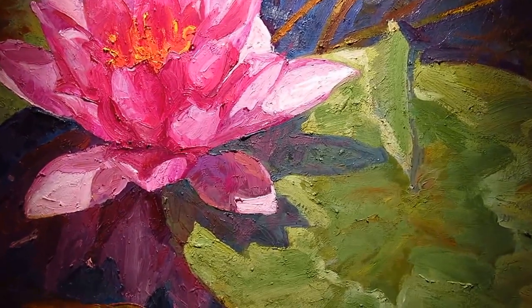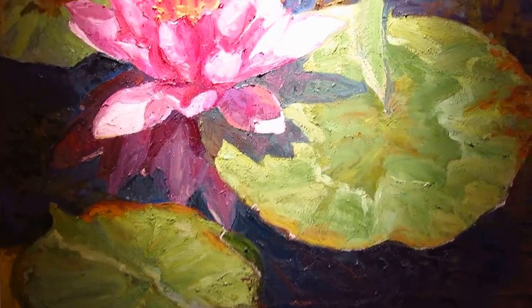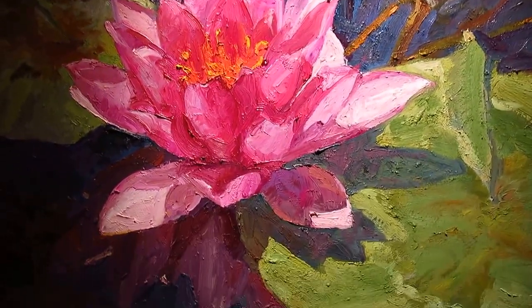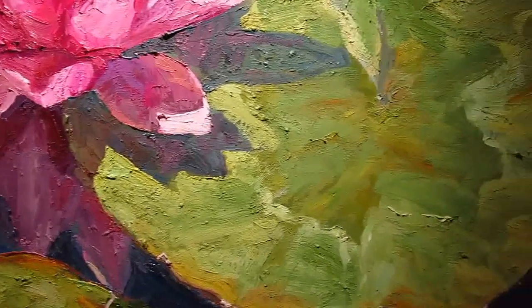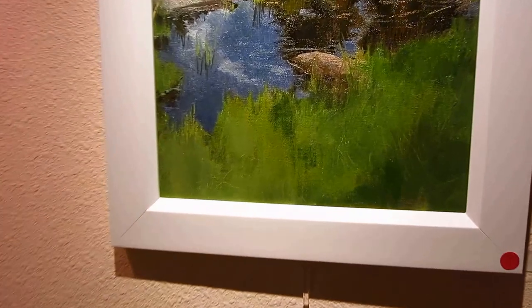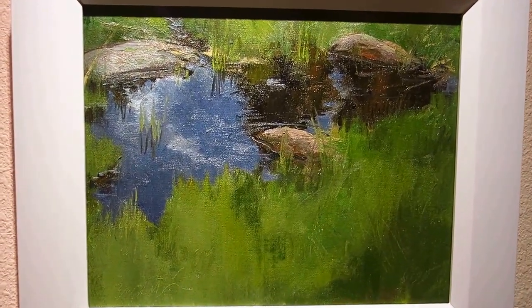Here I am at beautiful Villa Morin. I just wanted to take a quick video of my show before I take it down tomorrow. It's been up here for a couple months. This is a painting that was done from another painting. It's called Moraine.